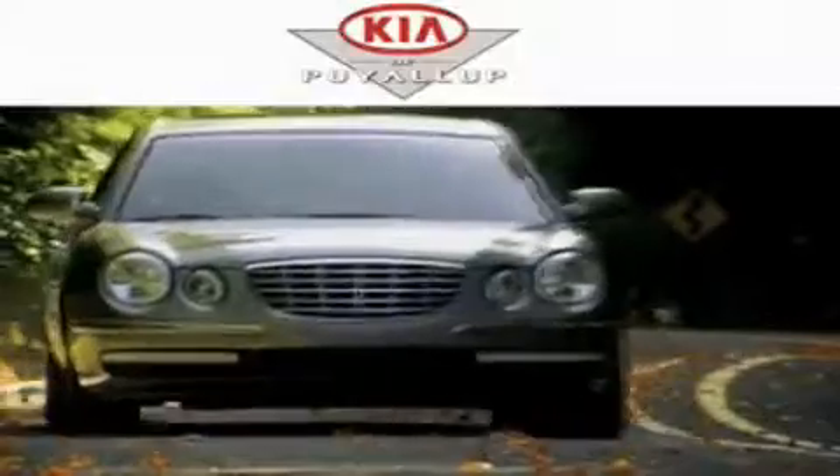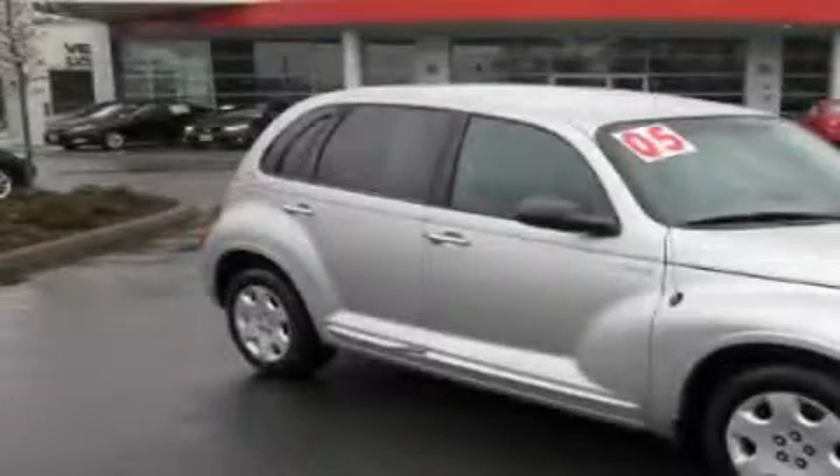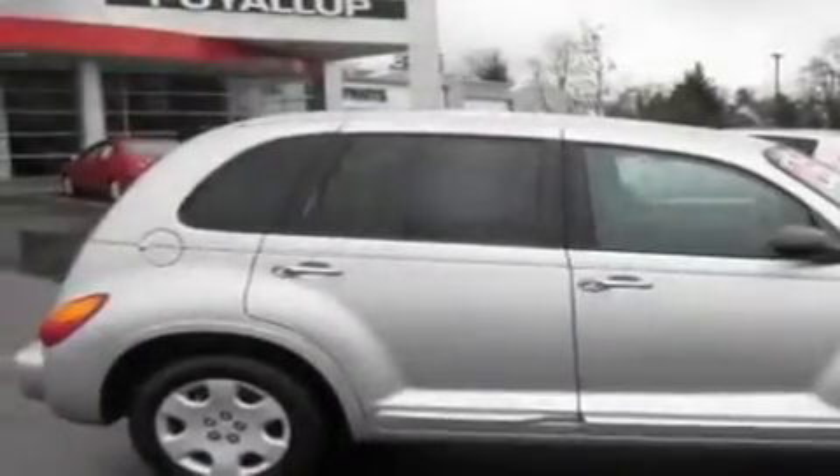Another fine vehicle offered by Kia of Puyallup. This is a 2005 Chrysler PT Cruiser — unconventional shape for unconventional style.